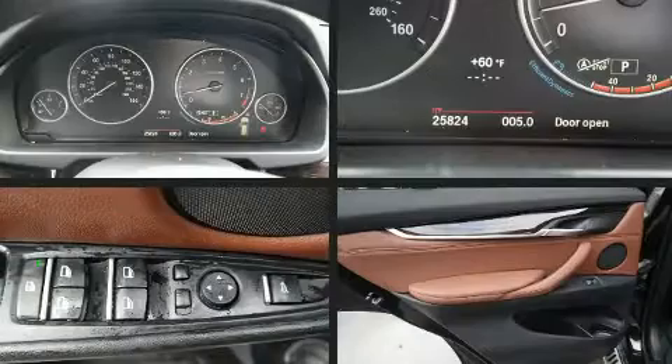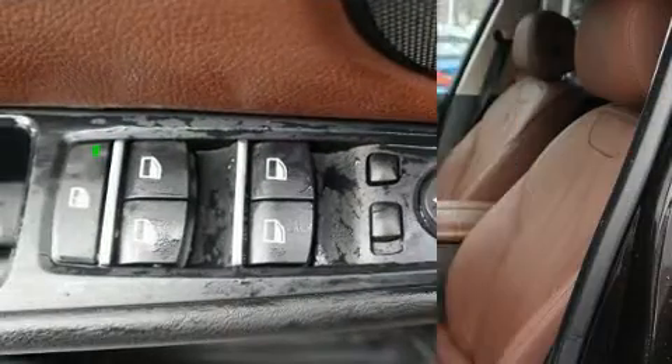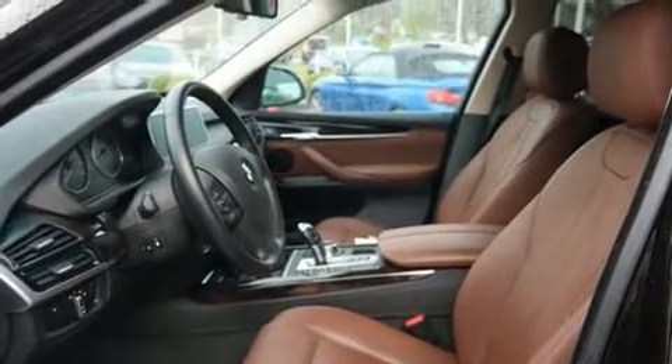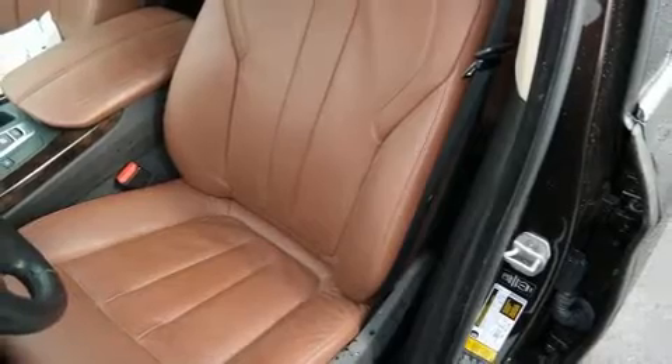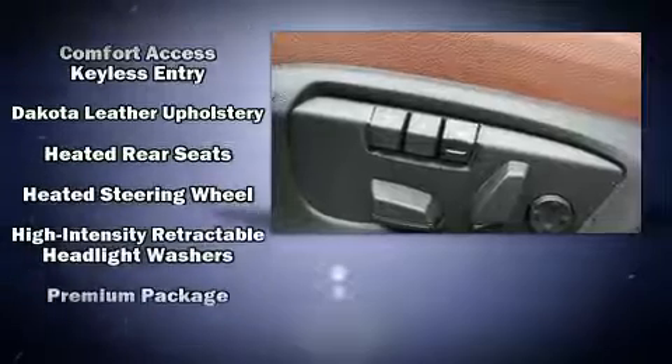BMW ensures the safety and security of its passengers with equipment such as head curtain airbags, traction control, an emergency communication system, and four-wheel disc brakes with ABS. You'll never lose visibility with rain-sensing wipers, which activate automatically when the drops start to fall.